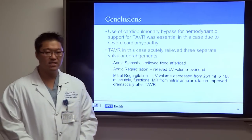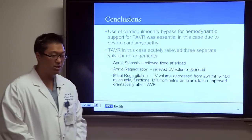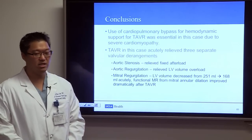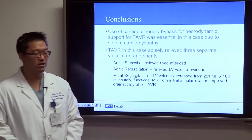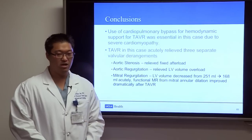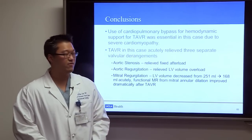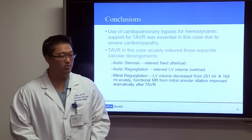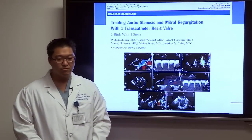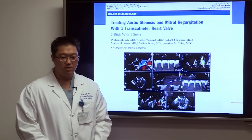The use of cardiopulmonary bypass was essential given her severe cardiomyopathy, aortic, and mitral regurgitation. TAVR relieved three separate valvular derangements: aortic stenosis with its fixed afterload, aortic regurgitation contributing to LV volume overload, and functional mitral regurgitation from mitral annular dilation — all resolved. LV volume decreased from 251 to 168 mL acutely. This case was subsequently published in the Journal of the American College of Cardiology.